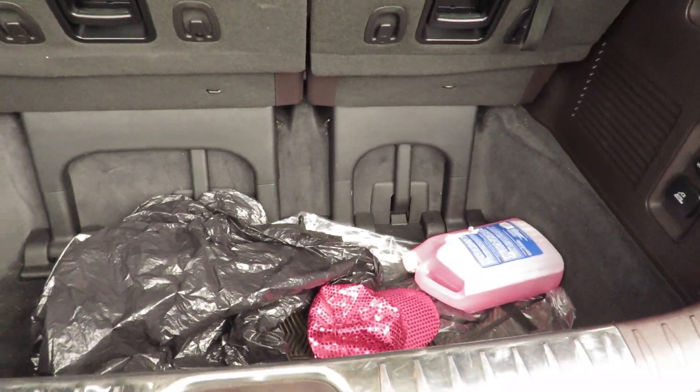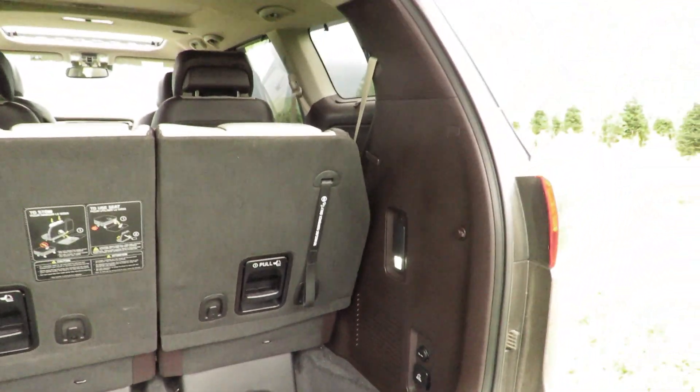I've got some bags and stuff back here right now, and some washer fluid. But I've never had a problem with this vehicle, you guys.